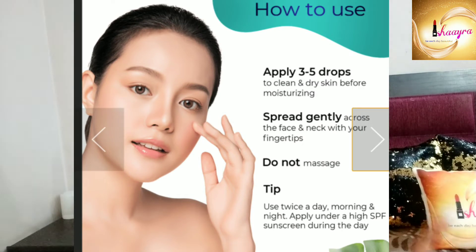You have to apply it on your face after cleansing and toning. Use this serum after toning, then add your moisturizer or cream. You need to spread it — do not massage it into your skin, just spread it. You can use it day and night. If you use it during the day, make sure to apply a high SPF sunscreen. I recommend using it as a night serum.